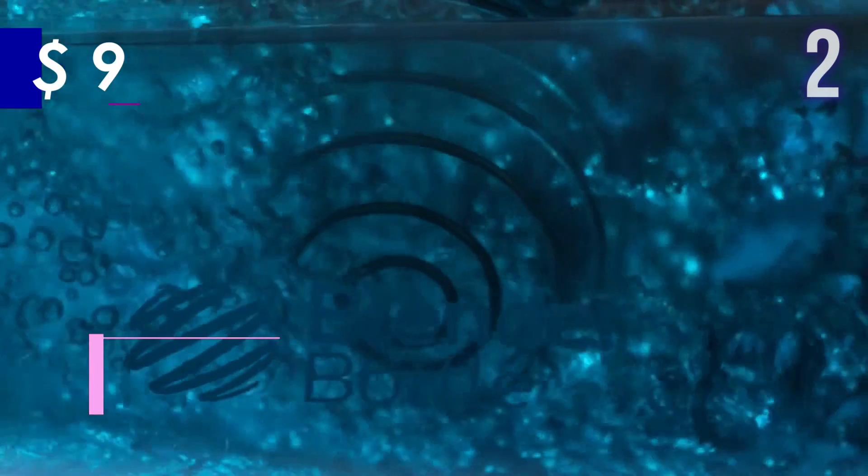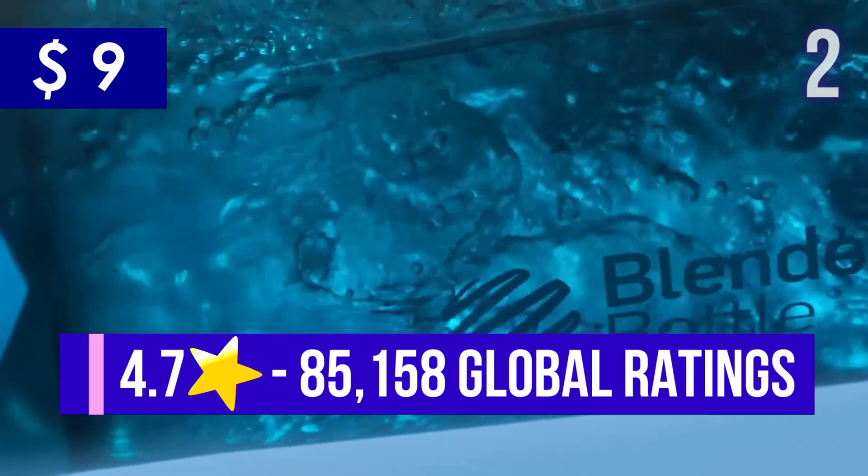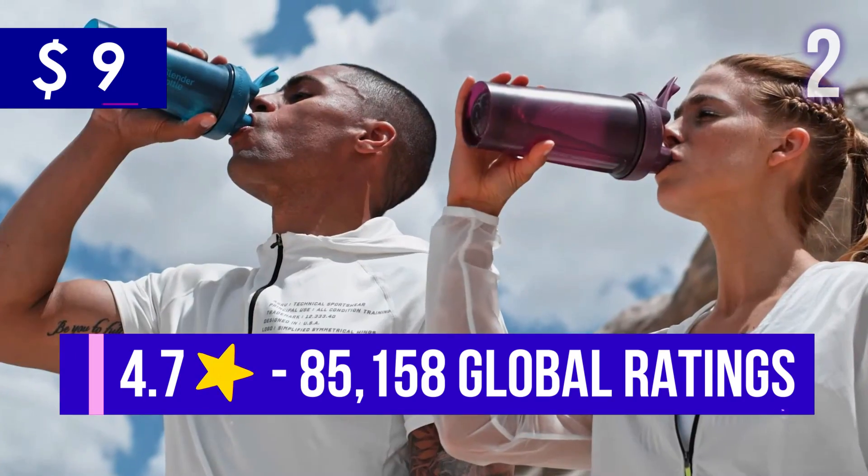Current price is US$9 and it has 4.7 stars with more than 85,000 ratings.